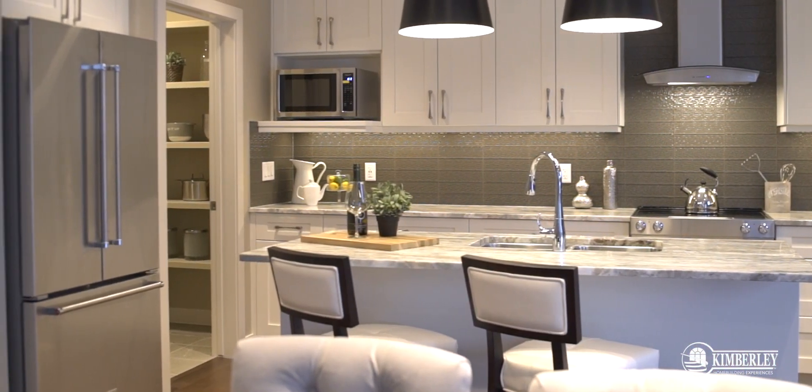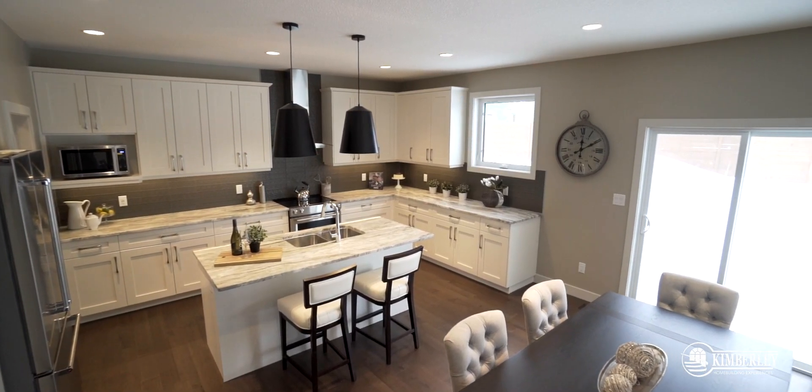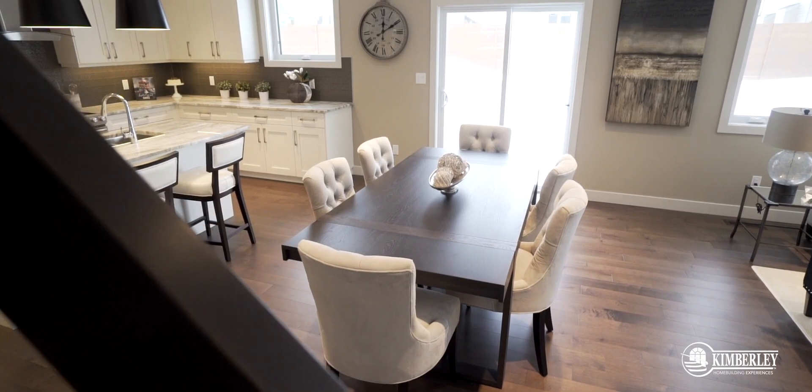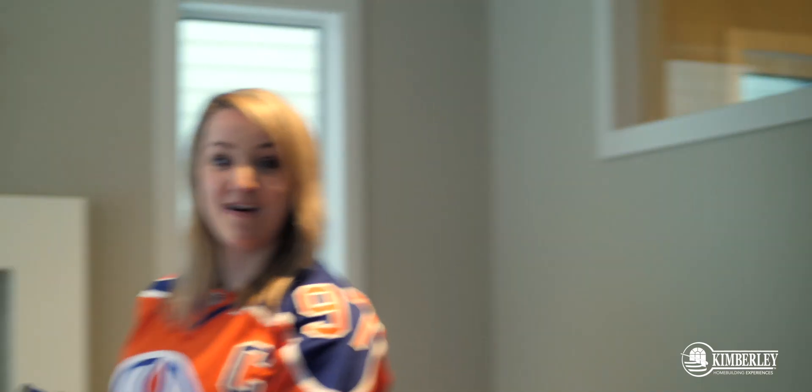This is the definition of open concept and this kitchen is great because you can entertain up at your island, feed your kids, watch your teenager play on their cell phone, but you're never sacrificing counter space and you have lots of room to do your chef's work. The unique part about this main living space is that it's anchored by the dining room table. This is the heart of the home. This is where you sit down with your family after a long day, you eat your meals together, you have family game night, and watch the Oilers in the background.